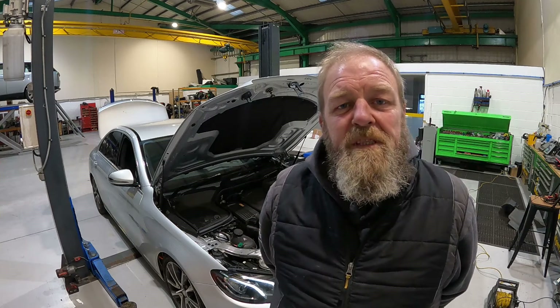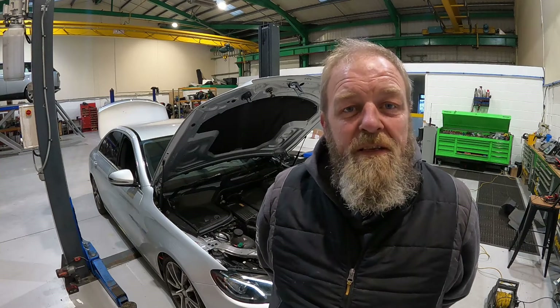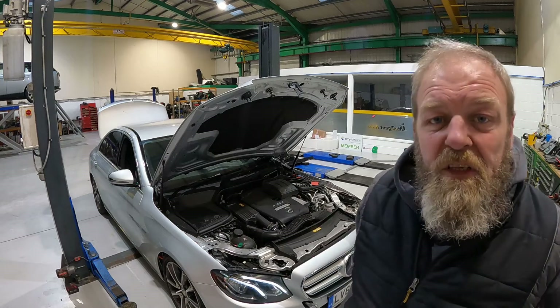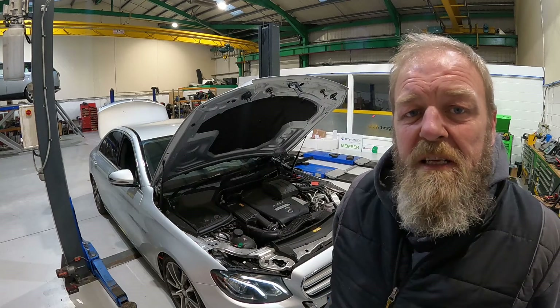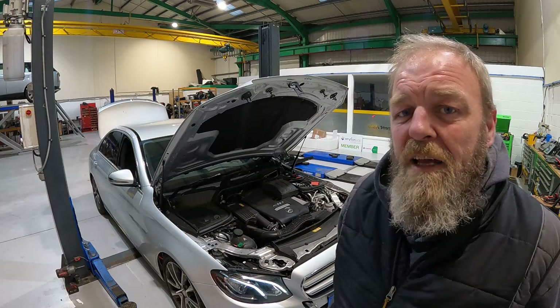Hi and welcome to another video from the Intelligent Auto Channel. Today we have another EV — a 2016 Mercedes E350 E Hybrid. The car was recovered into a Mercedes dealership where the dealership diagnosed it as requiring a high voltage battery.